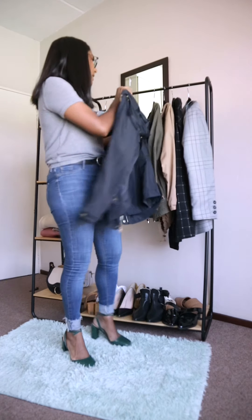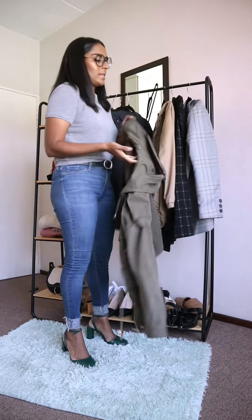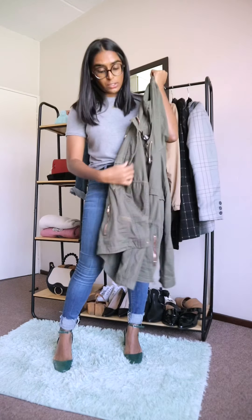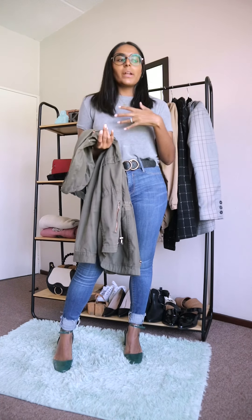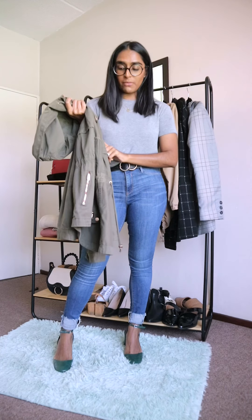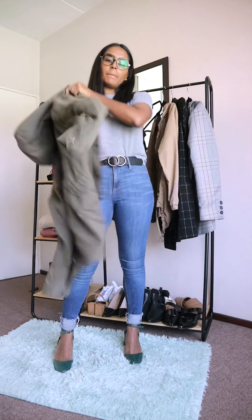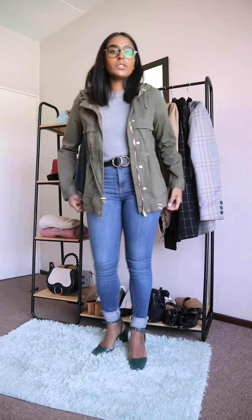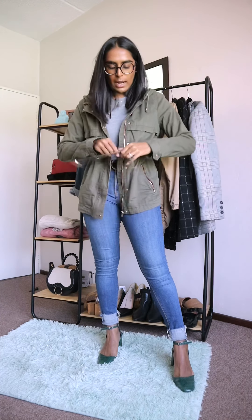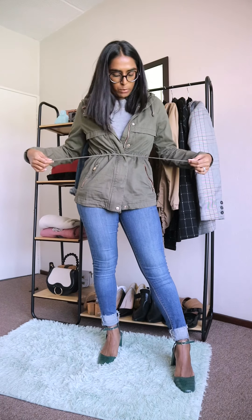This is a utility-style jacket from H&M with a rose gold detail, so I have the hardware in all three colors — silver, gold, and rose gold. I love the green. Utility will always come and go, but it'll always be around somewhere. H&M normally has it every autumn and winter, so just keep an eye out. It's not as heavy as the Zara jacket even though it's longer, and it ties an outfit quite nicely. You can zip it up and also tie it here, which gives your body a shape.